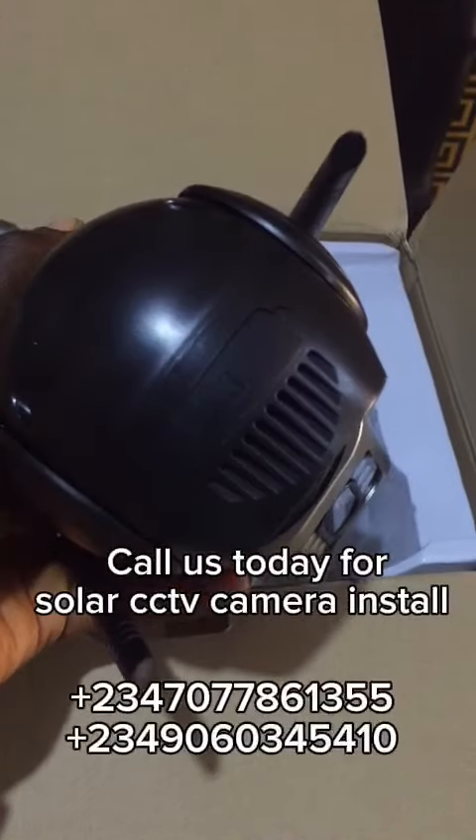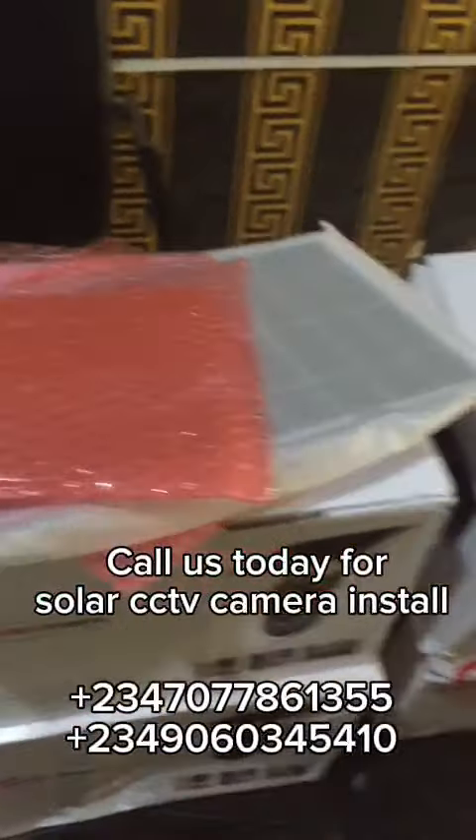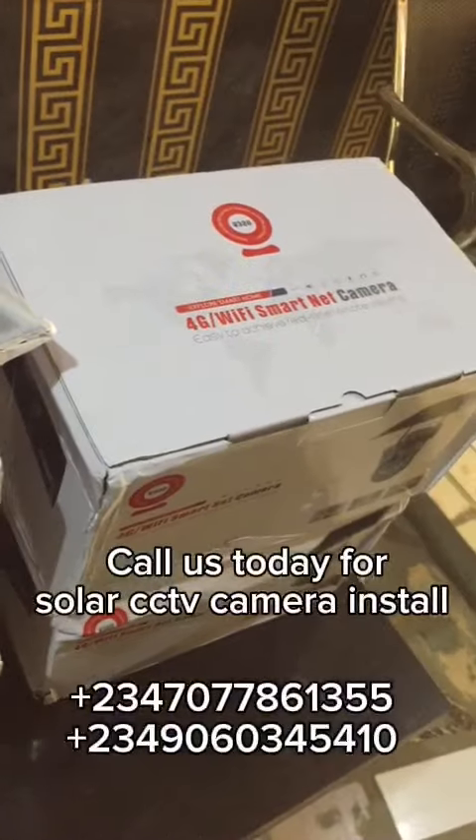You can install these cameras. We have different types of this camera. We have the single face and we also have the double face, and they are both solar powered.